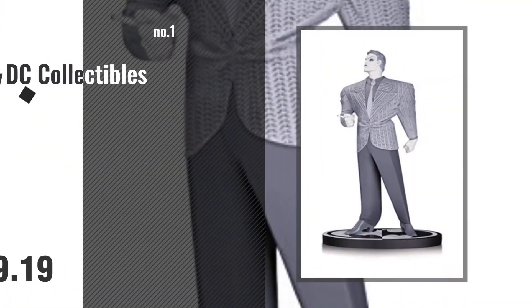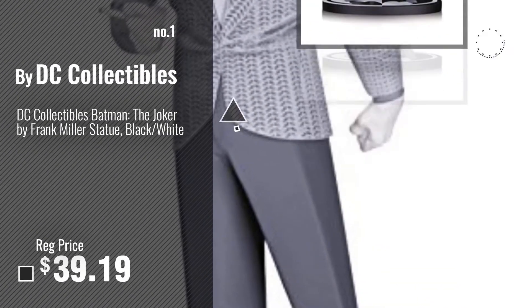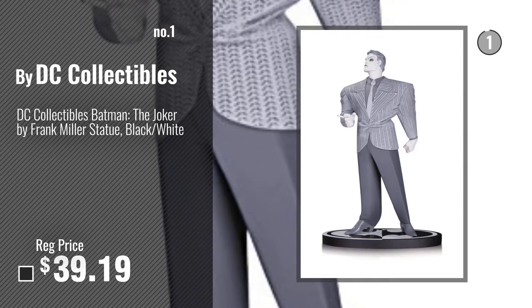Number 1. Most popular by DC Collectibles. Watch this video and choose your favorite.